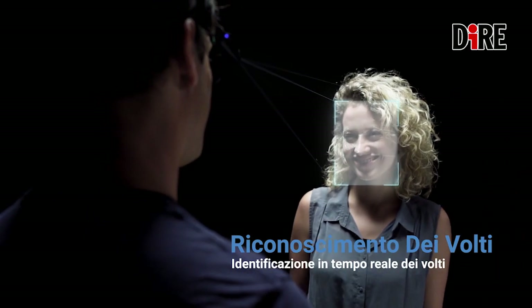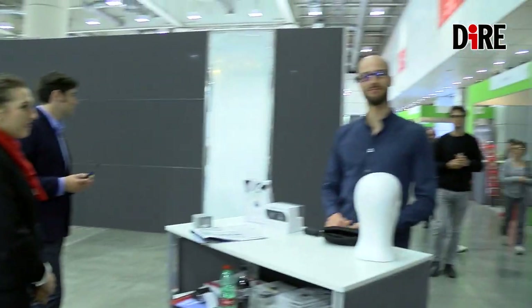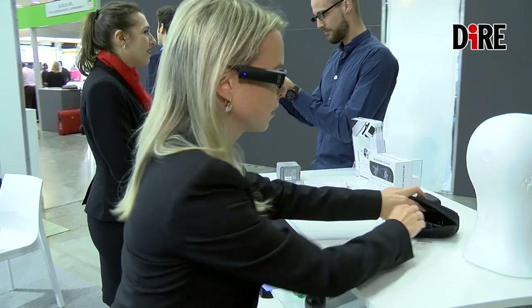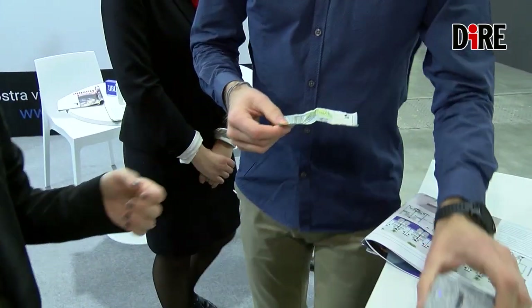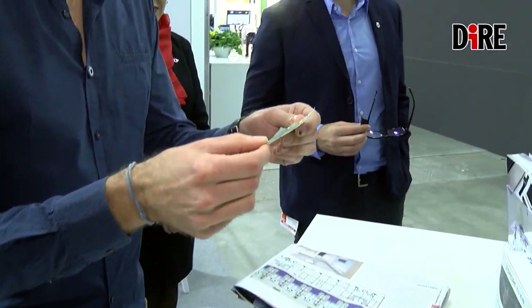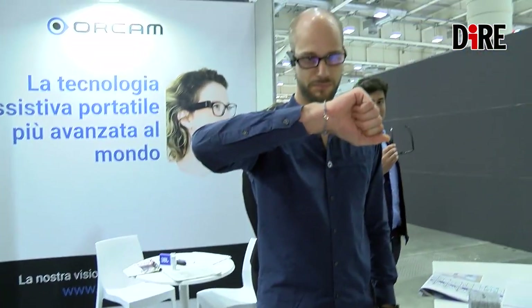Ci sono anche altre funzioni, come per esempio riconoscere le persone. Può memorizzare fino a 100 volti, quindi si può insegnare il dispositivo ai volti degli amici, parenti, conoscenti. Poi può riconoscere anche e memorizzare i prodotti, può riconoscere le banconote, in Italia sono euro. Sa riconoscere anche i gesti e quindi può dire che ore sono solo con un gesto di mano, non c'è bisogno di avere l'orologio.